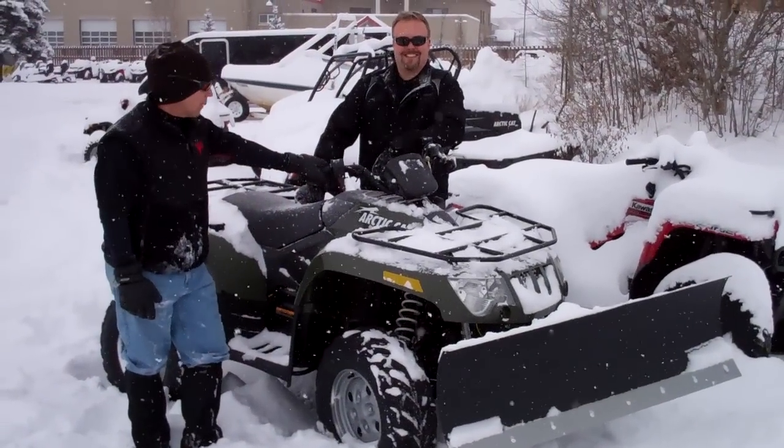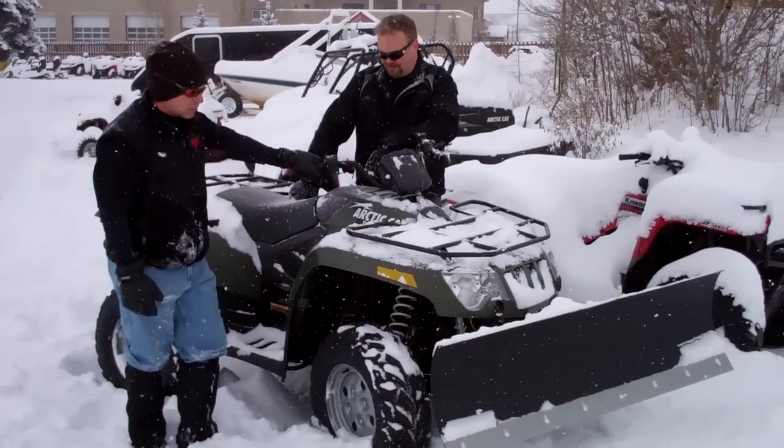Hey, this is Joe and Joe at Power World in Granby. Hey Joe, I see you set up a sweet plow machine for a customer.